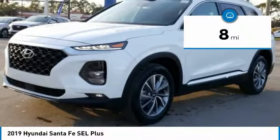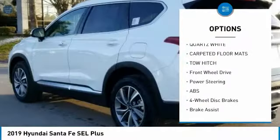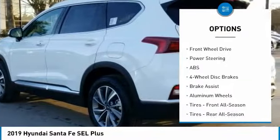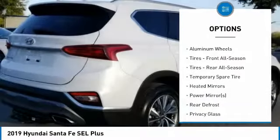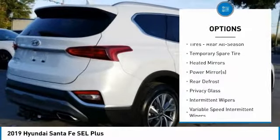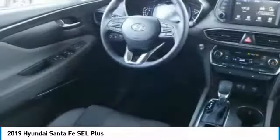This vehicle has less than 100 miles. Here are some of this vehicle's great options: keyless entry, lane departure warning, steering wheel audio controls, stability control, traction control, power lift gate, tow hitch, backup camera, anti-lock braking system, remote engine start.